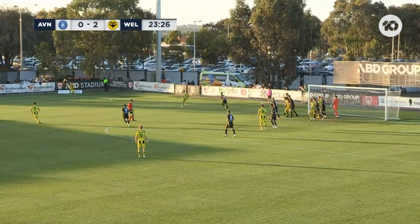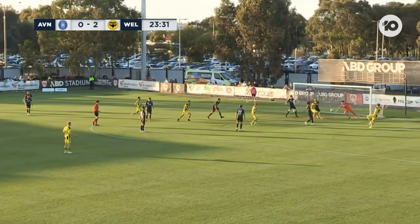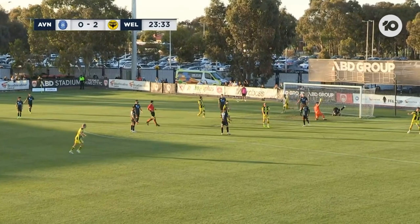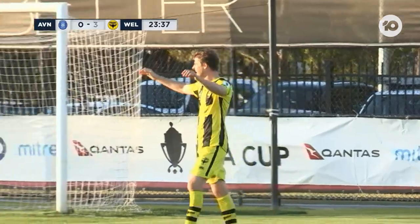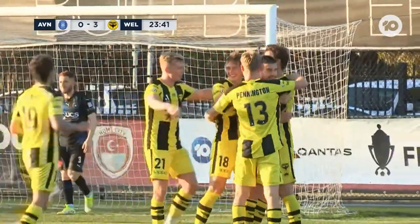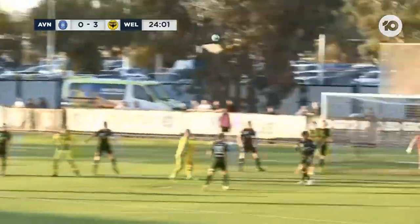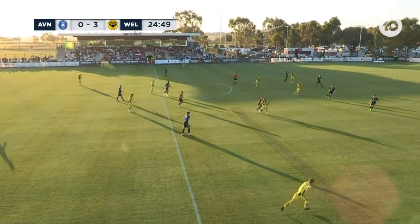Rene Piscopo over the ball this time. Short one for the ball. Sotirio makes the run. It's played to the far post — it's a terrific cross. And there is the third. Wellington Phoenix running riot in Broadmeadows. The header across the face from Alex Rufa, then bundled over the line. And it's a big, big task for them to come back now.